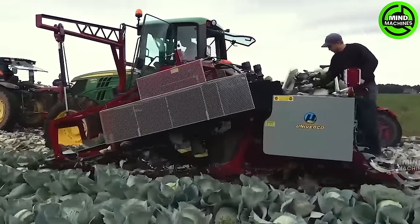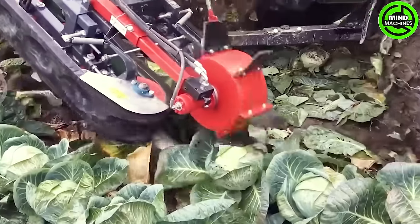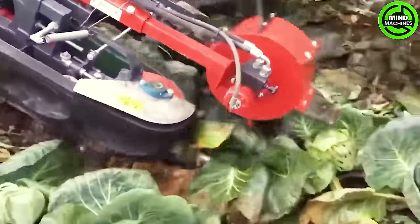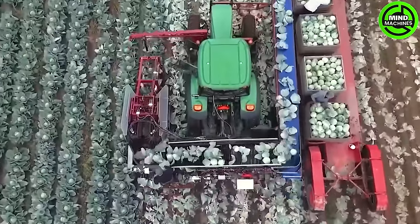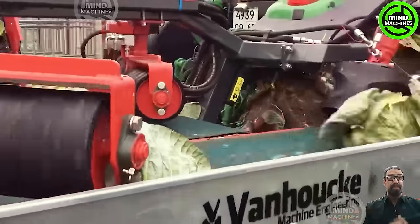Mechanical precision during cabbage harvesting transforms the fields into a display of efficiency. The harvesters expertly collect the bountiful green heads, their clattering echoing through the process, streamlining the entire operation.